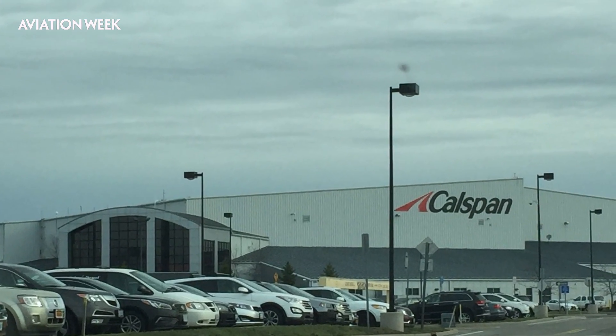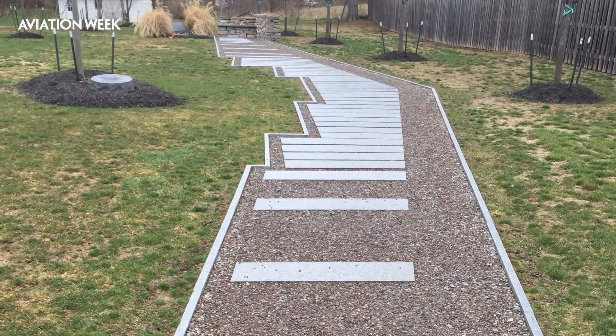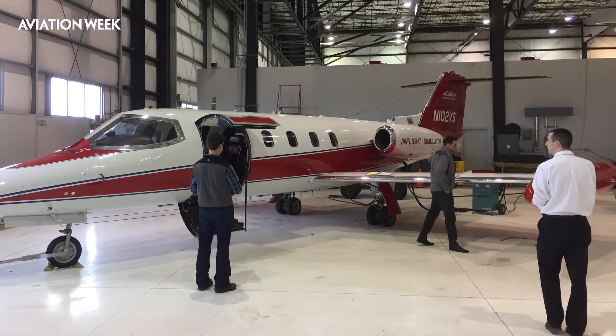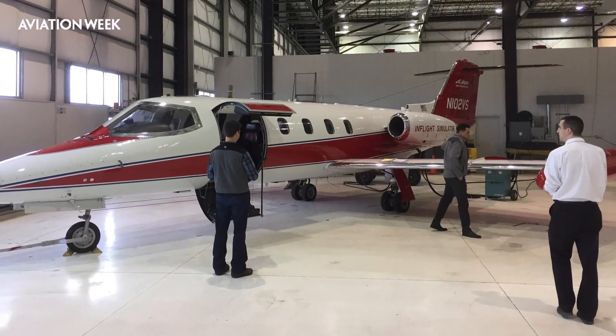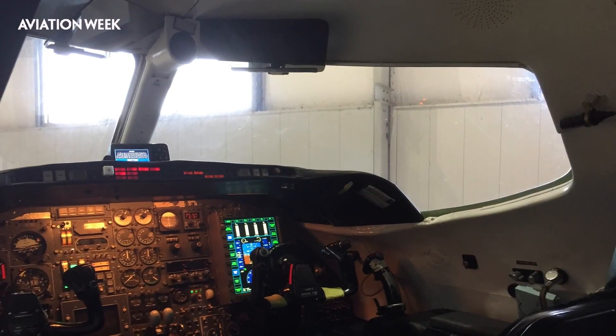I visited Calspan in Niagara Falls to fly an upset recovery guidance system built to prevent loss of control. A nearby memorial marks one of the worst LOC accidents, Colgan 3407. Developed by Barron Associates with NASA funding, the upset guidance was front and center on the primary flight display in the right seat of the Learjet.